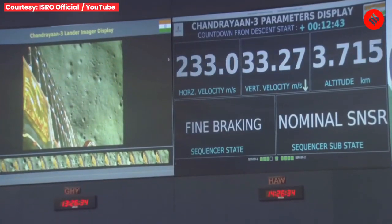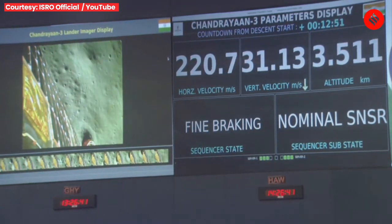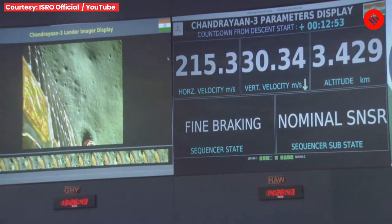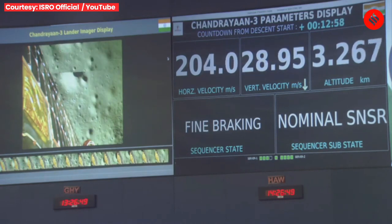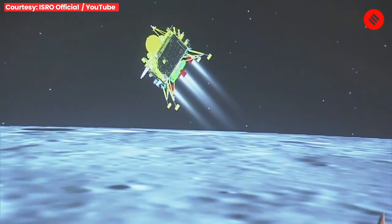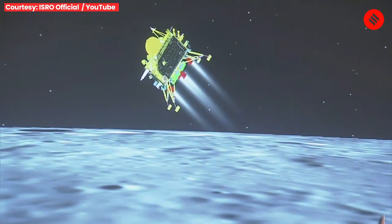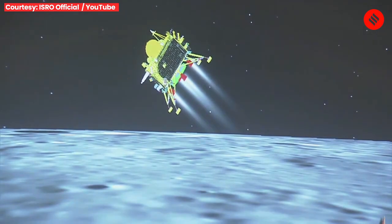The lander's height is about 800 meters vertically and the downrange travelled is nearly 831 kilometers.